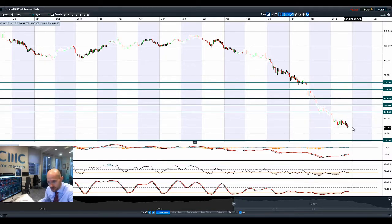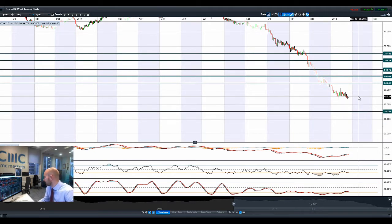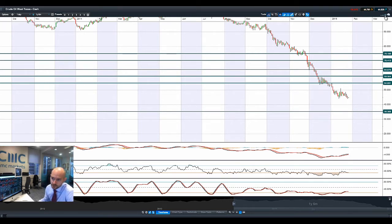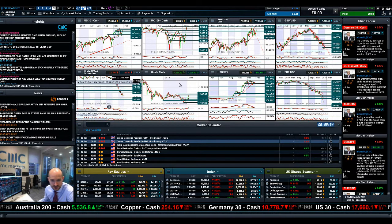Moving on to West Texas Crude, weakness is still prevalent. Still looking at longer-term potential support at $35.30. We are at $44.81 right now. If we break below $43, we might get a couple of percentage point moves off the back of that, because that would be multi-year lows once again.